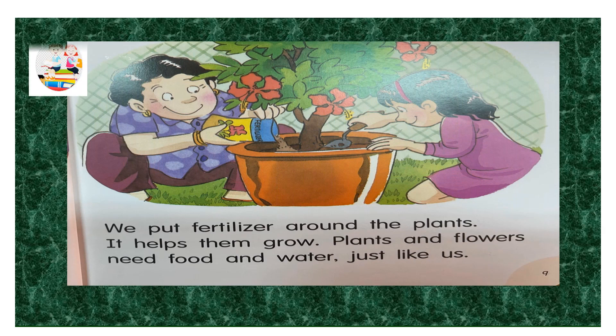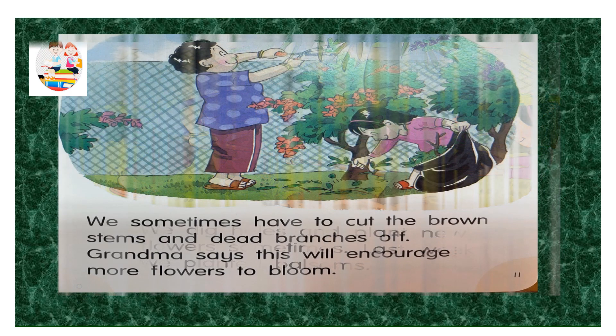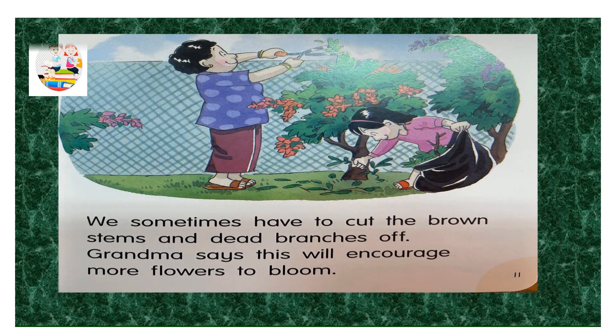We put fertilizer around the plants. It helps them grow. Plants and flowers need food and water, just like us. We dig holes and plant new flowers sometimes. Last week we planted balsams. We sometimes have to cut the brown stems and dead branches off. Grandma says this will encourage more flowers to bloom.